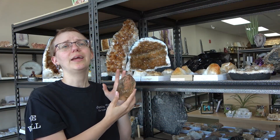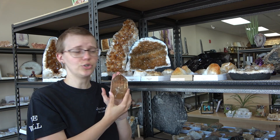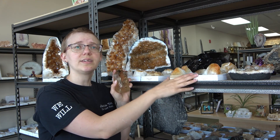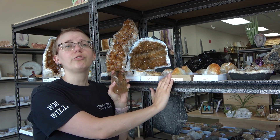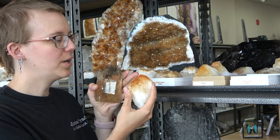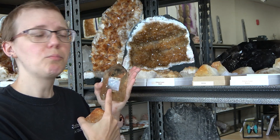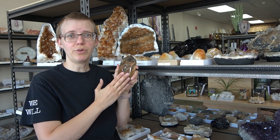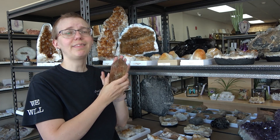Now we're going to talk about heat treating and irradiation processes. What I'm holding here is a natural citrine point — this one occurred in nature just in this color. What's behind me is what is called heat treated amethyst. When they take amethyst and heat treat it, it becomes this wonderful citrine color. This color of citrine has actually been the industry standard since the 1960s. The heat treated one is more of an orangey tone, while the natural citrine is more of a smoky champagne color. The champagne color is what's normally called natural citrine, and the process can take hundreds to thousands of years to occur.